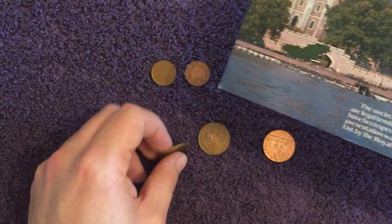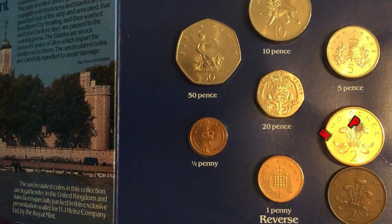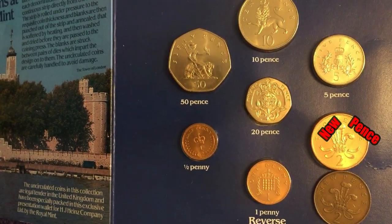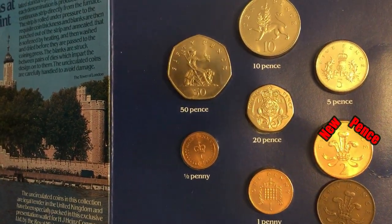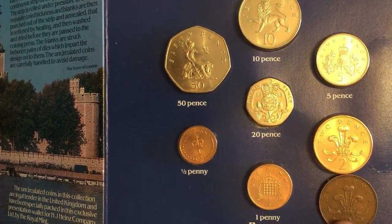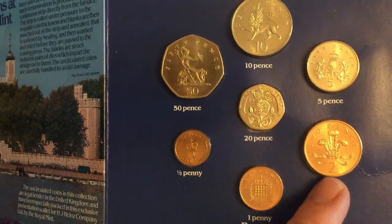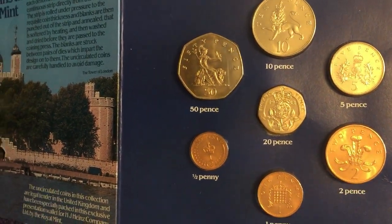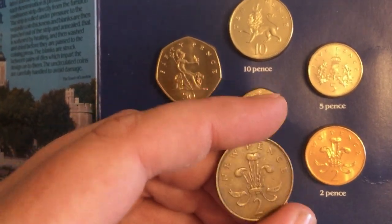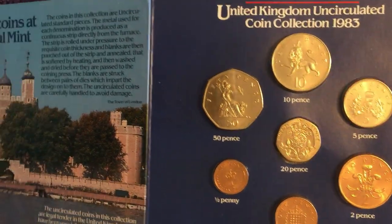But some were incorrectly struck with 'new pence' on them. So you will have in this year set the 2p with 'new pence' on it, and that shouldn't have been made since 1981. This is 1983 — they were struck in error, having obviously used an old reverse die with 'new pence' on it. So you will have 1983 on the obverse and then 'new pence' incorrectly on the reverse instead of 'two pence'.